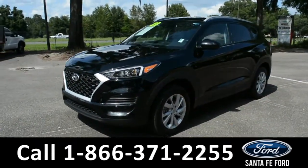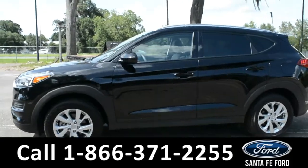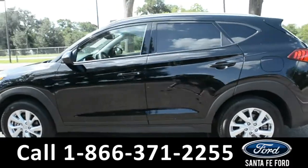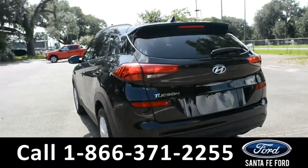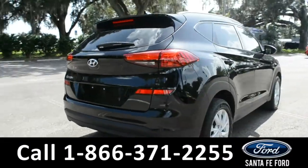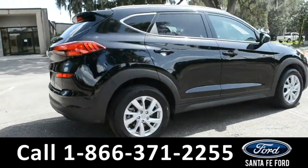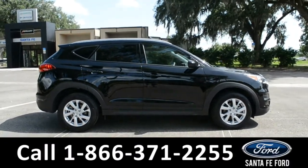Here we have a 2020 Hyundai Tucson. It has alloy wheels, tinted windows, remote keyless entry, and a spoiler. For more information on this vehicle, you can visit us online at SantaFeFord.com, where you can view the warranty information and the car facts. Now, let's take a closer look into the inside.